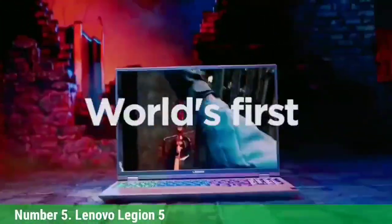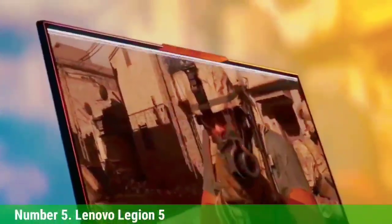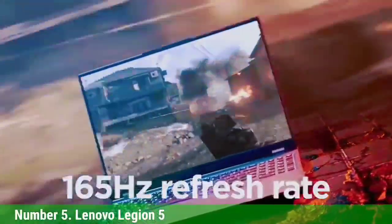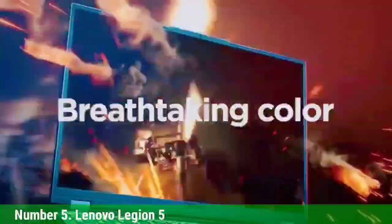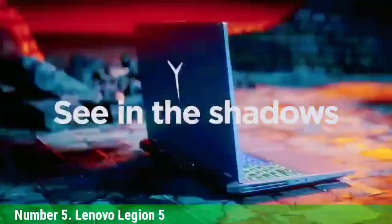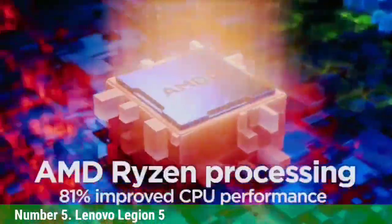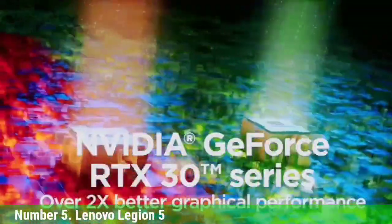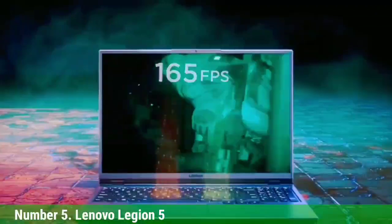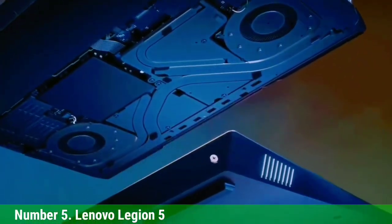Number 5: Lenovo Legion 5. The Lenovo Legion 5 is a laptop designed to be powerful and portable, making it perfect for professional use. It has an AMD Ryzen processor with 16GB of RAM, and the battery life lasts up to 8 hours. The Legion is equipped with an AMD Ryzen 7 5800H CPU and a GeForce RTX 3050 Ti graphics card, letting you work on complex Revit models without any lag or slowdown, no matter how large they are.